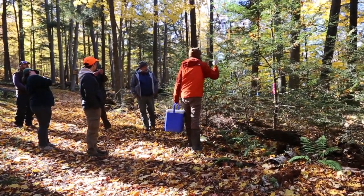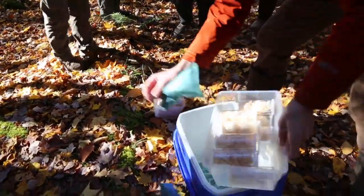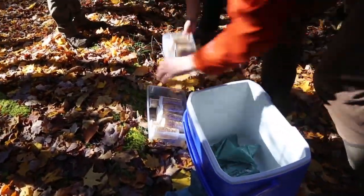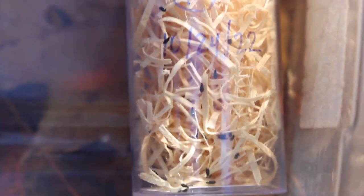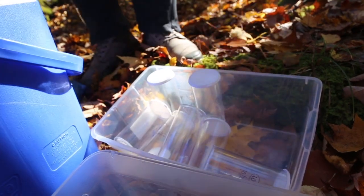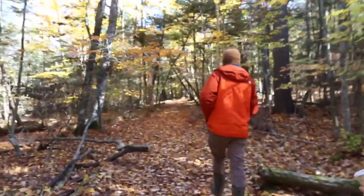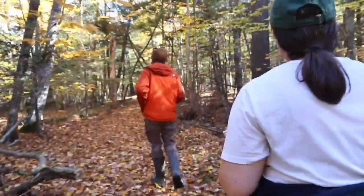It's a long-term control technique. The predator populations need time to build to the levels that they will actually control the adelgids. It's a matter of mathematics — if you can imagine how many adelgids are out here feeding on the trees, the word bazillion comes to mind. And we're just releasing 2,000 of these beetles right now today, so it takes a long time for the beetle populations to build up to the point that they'll be able to control the adelgids.